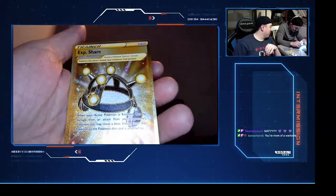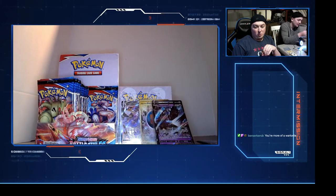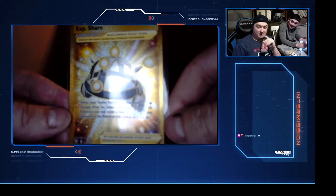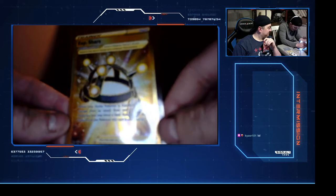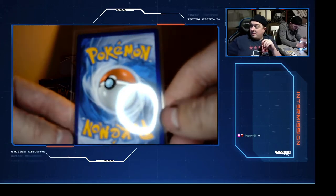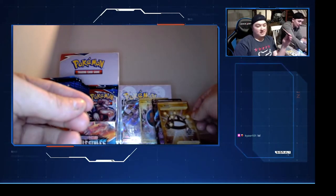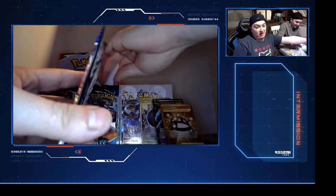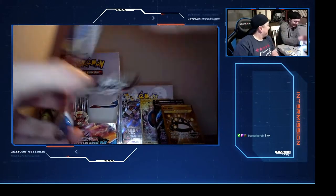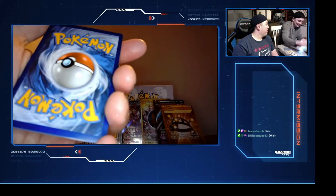Is this a card we should look up? XP Share - he's gonna want a number for that. It's 180 out of 163 - it's a secret rare! You're more of a war turtle. This is definitely a gold secret rare XP Share, very nice. Centering looks good, a little bit of whitening at the bottom. These Battle Styles packs have had some factory lines, so we'll have to check.